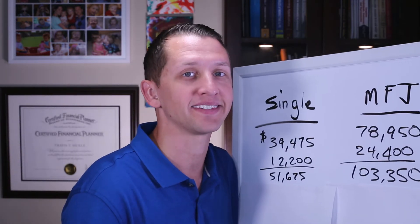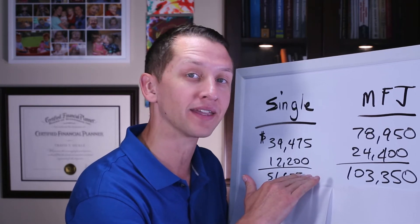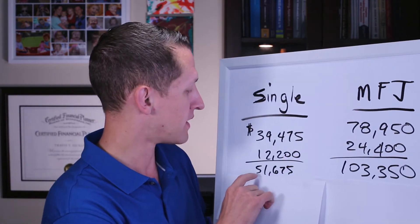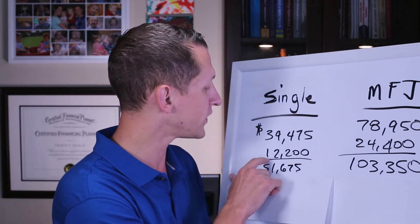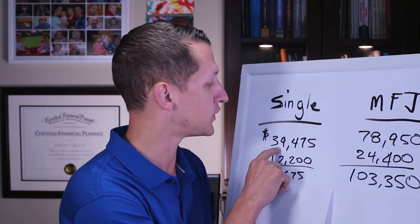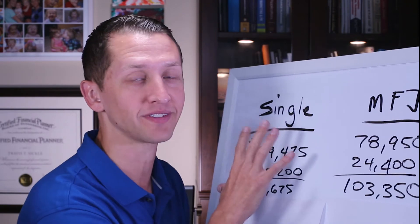So first, let's take a look at the standard deduction. I pulled these numbers to show you if you were in the 22% tax bracket, and then with the standard deduction ended up in the 12% tax bracket. For a single individual, you have $51,675 or less in taxable income. But with that standard deduction of $12,200, that puts you in the 12% tax bracket at $39,475. So that's how you can go from the 22% tax bracket to the 12% tax bracket with the standard deduction.